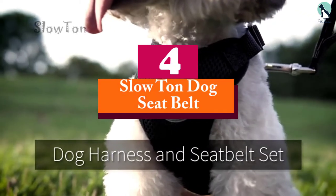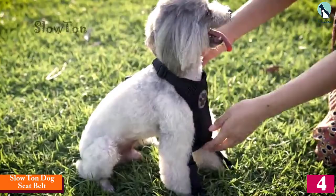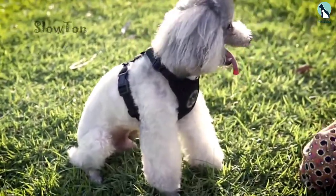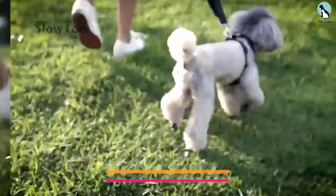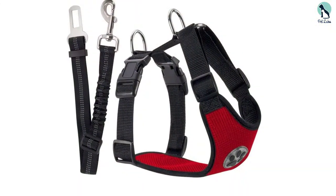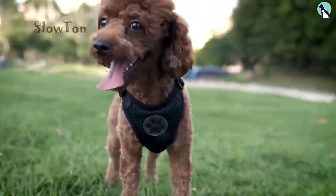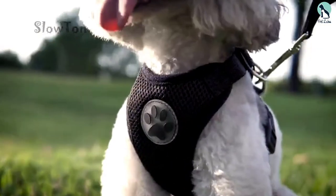Moving on at number four, we have the Slow Ton dog seat belt. If you are seeking a comfortable and stress-free ride for you and your dog, the Slow Ton seat belt is an optimal choice. This seat belt is sold as part of a harness set with a connector strap and a breathable mesh chest vest that doubles as protection and sweat-absorbing fabric. The elastic seat belt is made of sturdy nylon straps to securely hold your dog, and it is long and can be easily adjusted, allowing your dog to stand, sit, or lie down during the ride. The buckles on the vest straps make it easy to slide it onto your dog, and the safety seat belt hooks to the vest straps on one side and buckles to the car's seat belt on the other.